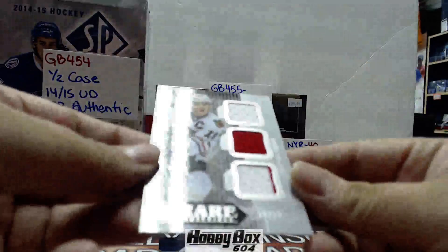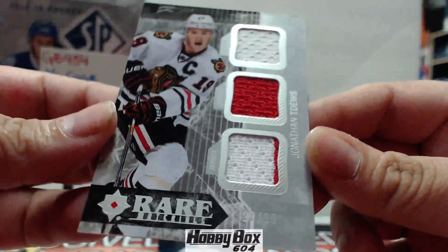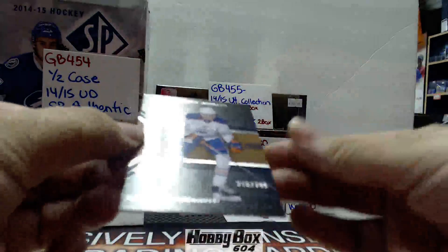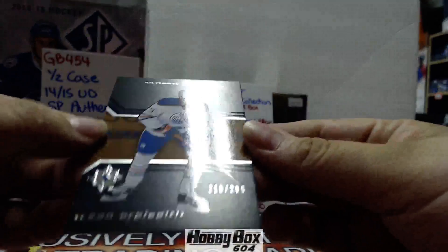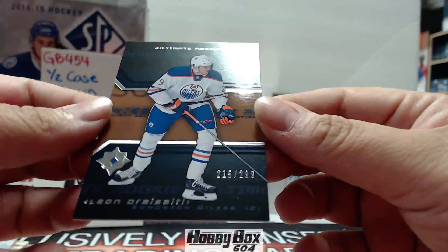Second to last — it's a Jonathan Toews out of 299, triple jersey. And finally, a Leon Draisaitl Ultimate Rookie out of 299, for the Oilers. Not bad.